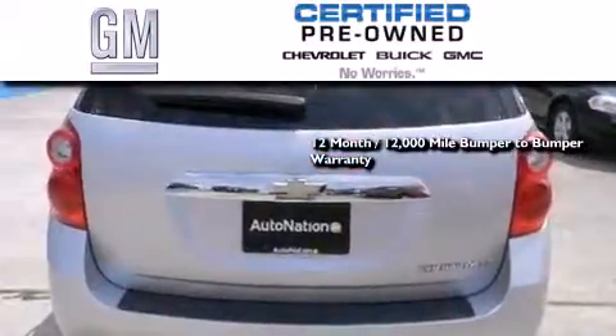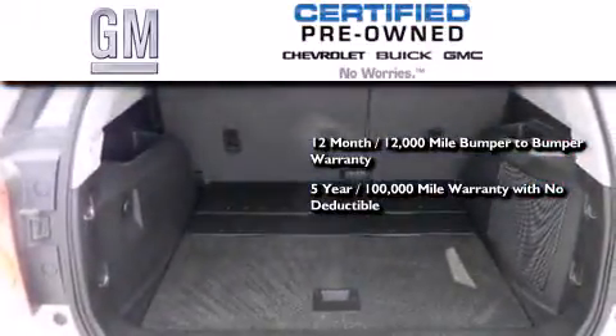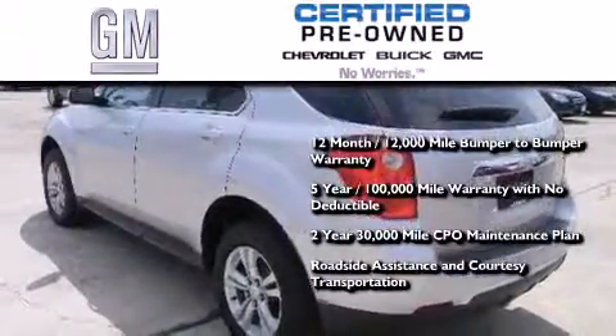You also receive a five-year, 100,000 mile powertrain limited warranty with no deductible, plus a two-year, 30,000 mile standard CPO maintenance plan, roadside assistance, and courtesy transportation.